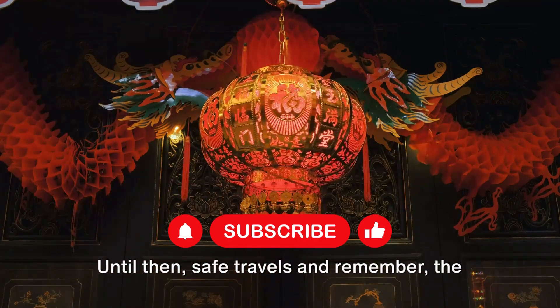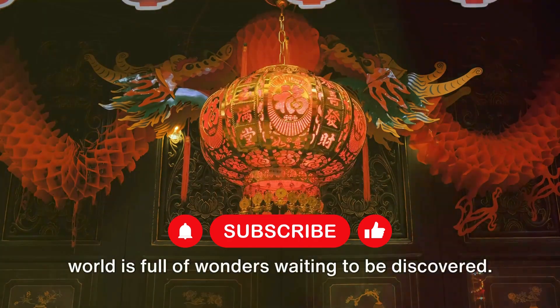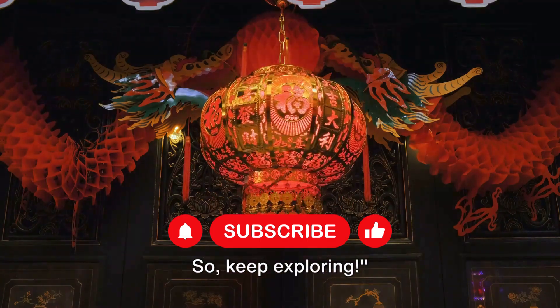Until then, safe travels and remember, the world is full of wonders waiting to be discovered. So keep exploring!